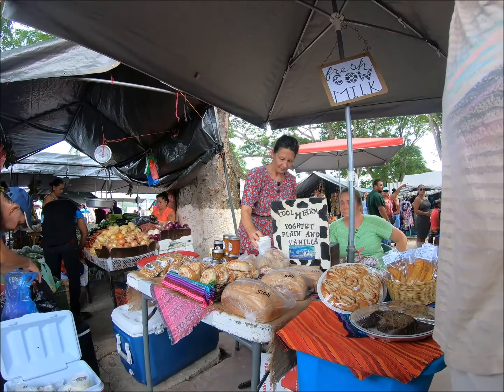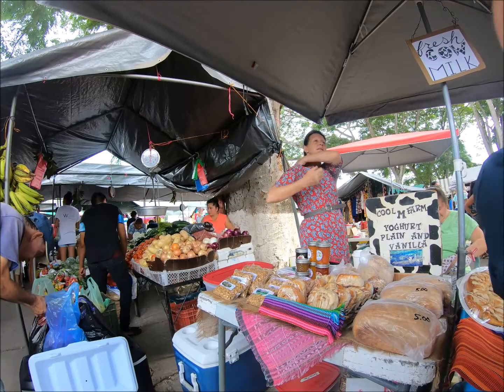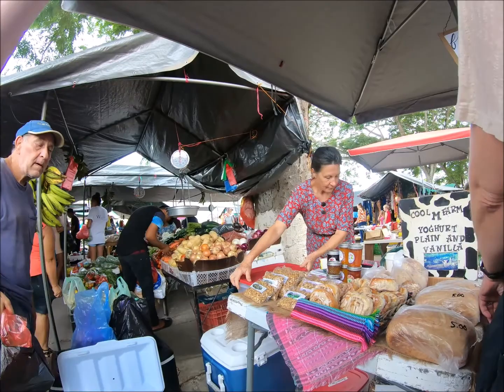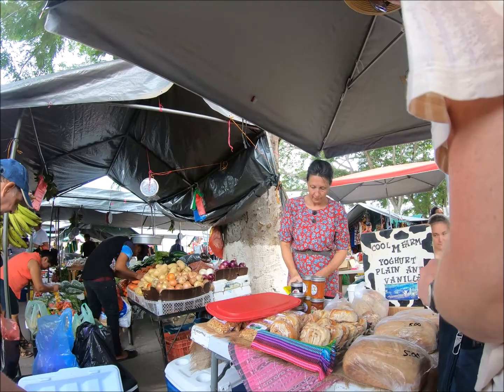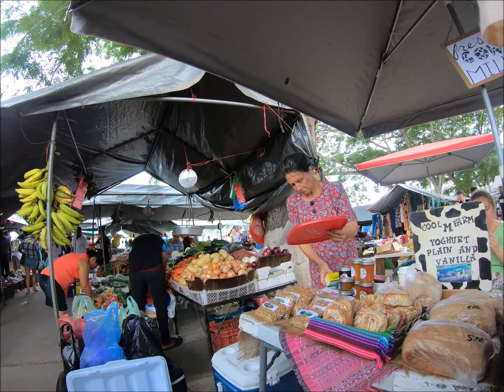Yeah, banana bread and maybe a couple of those. They have granola — do you want that? No, I'm fine, just pointing it out. Good morning! We would like two of the cinnamon rolls and two of the banana bread. Oh damn, Jesus — butter! What are we gonna put it in? You want to eat them now or wrap them up? Wrap them up.